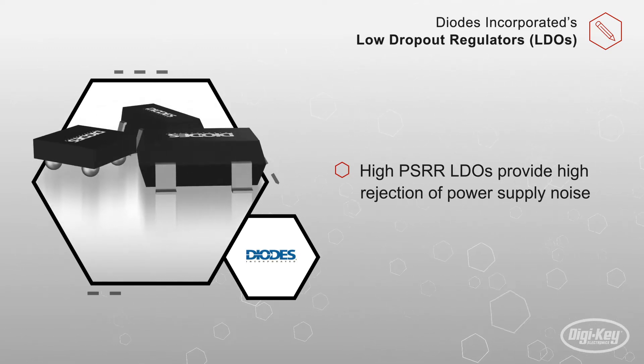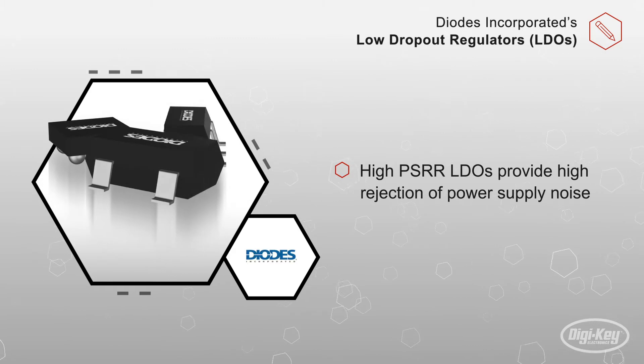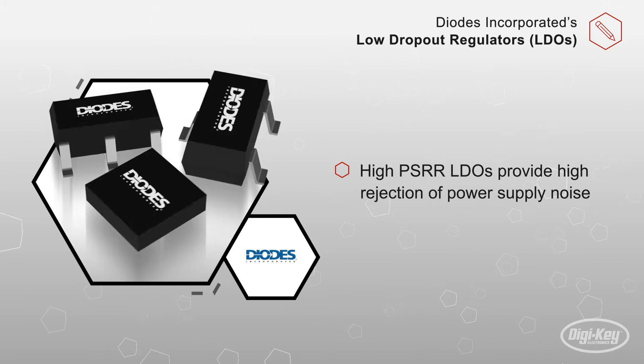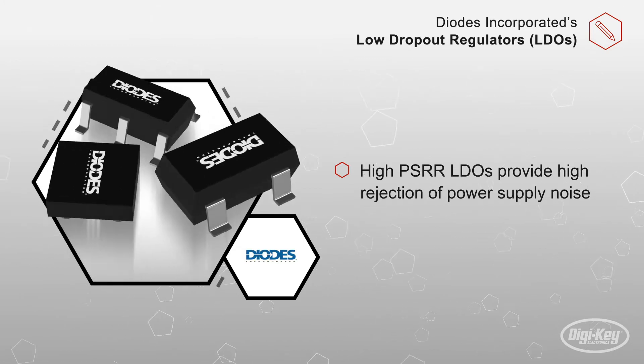Diodes Incorporated offers a broad portfolio of LDOs offering many different features. Their high PSRR LDOs provide high rejection of power supply noise for providing clean DC power for system reliability.